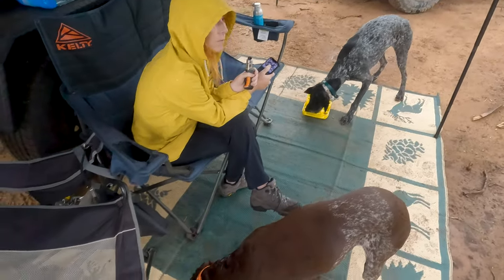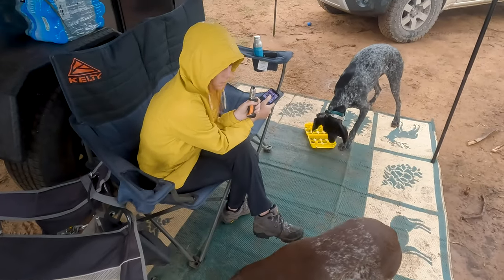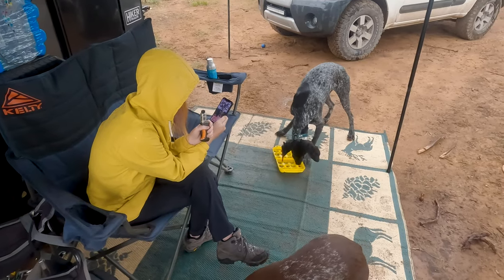We just got back to camp and we're feeding the dogs. In about 20 minutes we're gonna have to head back to a different location for the reception.